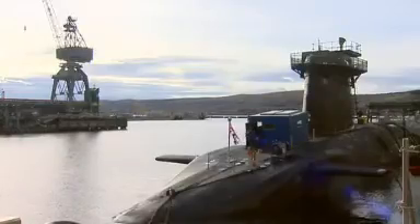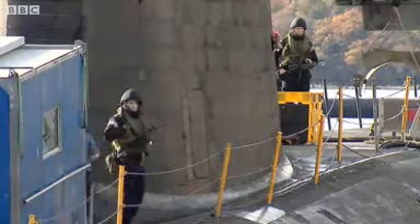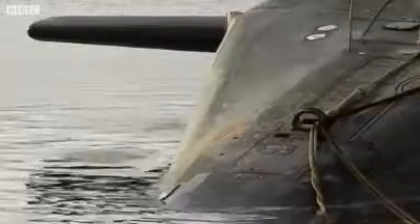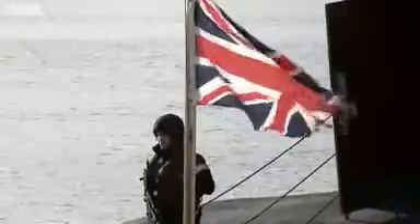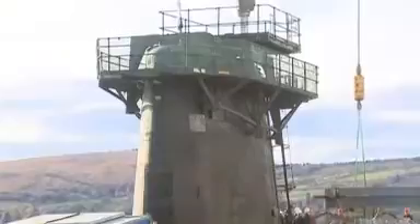Today, another of those submarines, HMS Victorious, is being resupplied at its base on the Firth of Clyde. But these craft are reaching the end of their operational lives, and the UK government is spending billions preparing for their replacement, named Successor.